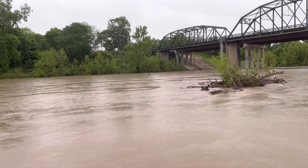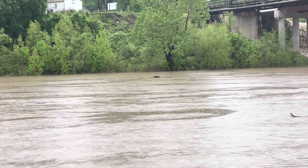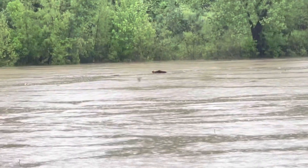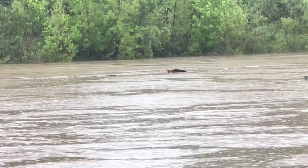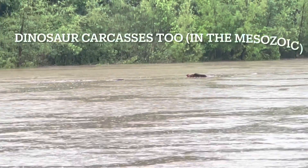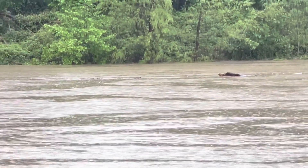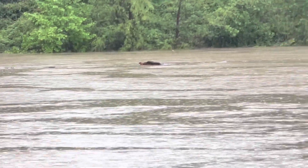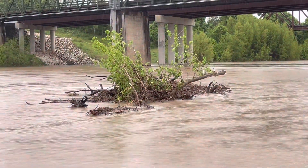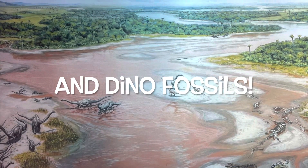And not only sediment gets transported — take a look at that. There's a log. So in amongst our friends the swallows sweeping and grabbing insects, there's a tree trunk getting transported. Bayhead deltas typically have a lot of tree trunks, a lot of vegetation on them, and now you're seeing why. These are logs and some branches that are getting blown along with the current. Sometimes they'll snag on a bar like this right here, sometimes they'll pile up. You'll find fossil point bars with fossil logs on them, and you'll also find them in Bayhead deltas.